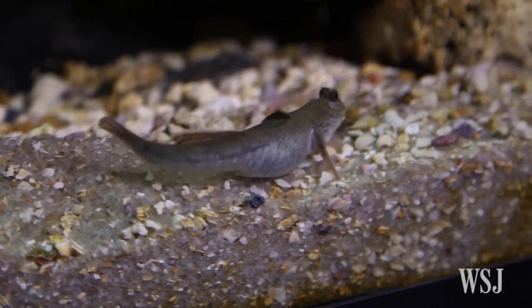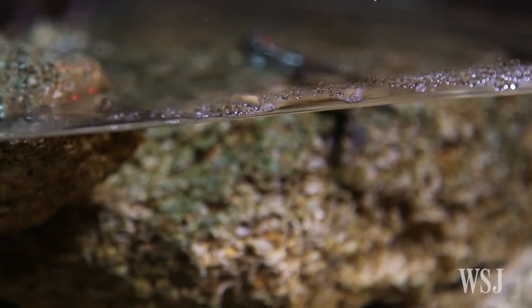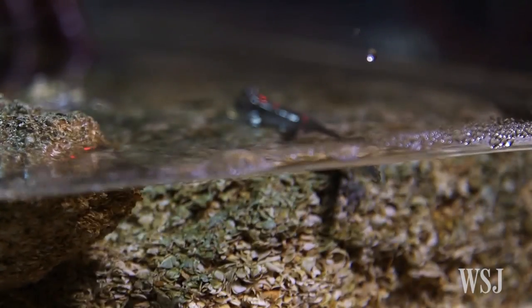The team found that the mudskipper fish uses its limbs and tail to propel itself forward. What we saw the mudskippers do is as the habitat slope and the granular surface became more challenging, they would begin to use their tail more and more. And it wasn't just using their tail in a random fashion — it was using their tail in a particular way, timed correctly with the motion of their fins.